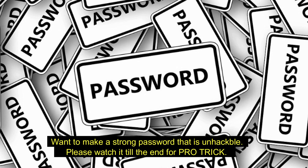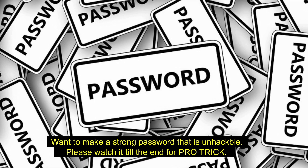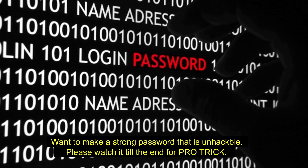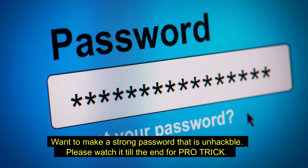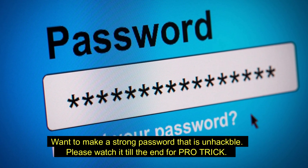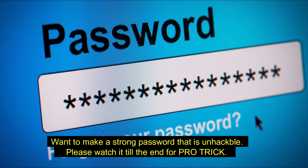Be sure to use a strong password is advice we all constantly see online. Here's how to create a strong password and, more importantly, how to actually remember it. Please watch this video till the end to know how to make complex and memorable passwords.